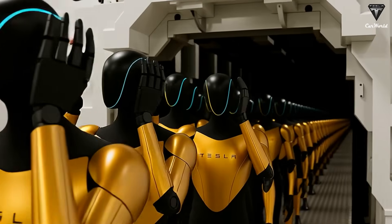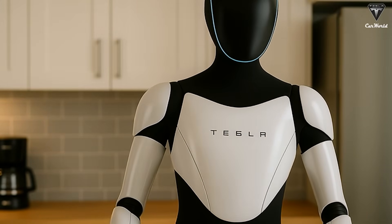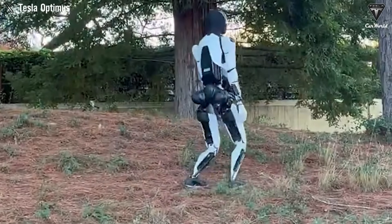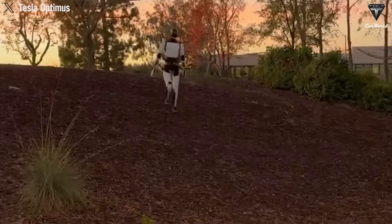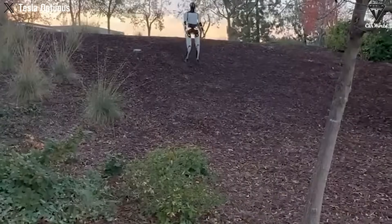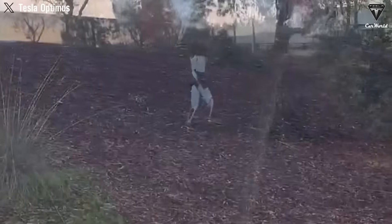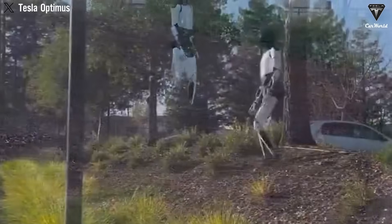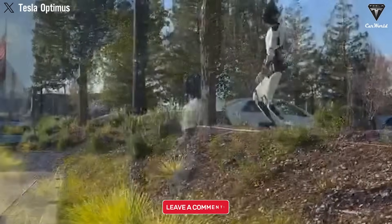The latest version, Optimus Gen 3, showcases just how far Tesla has pushed the envelope. This is no clunky machine — it handles tasks requiring delicacy and precision, like lifting a glass or unscrewing a jar lid. It can even assemble small devices with remarkable coordination. One key advancement from the previous model is an added joint in the hands, giving it better grip and control. If Tesla truly manages to mass-produce the Optimus Gen 3 robot for just $10,000, should governments step in to regulate how and where these humanoid robots are used, or should the market decide their role in society?